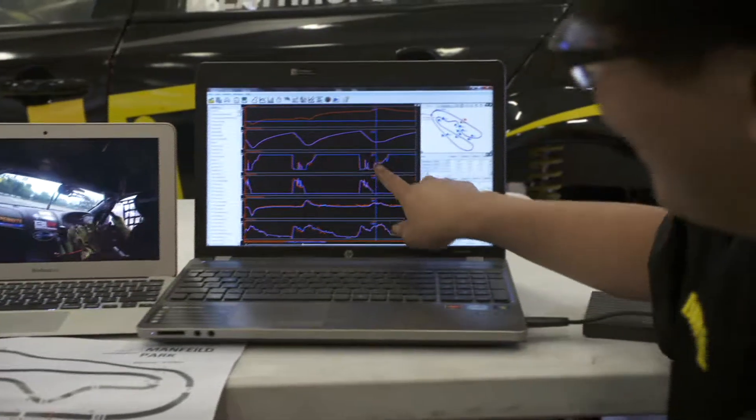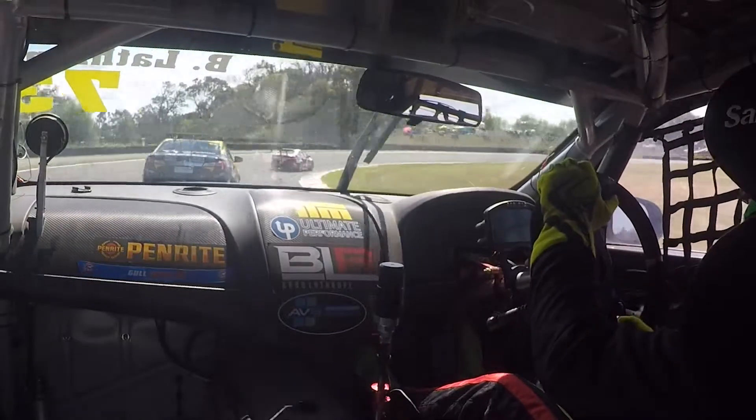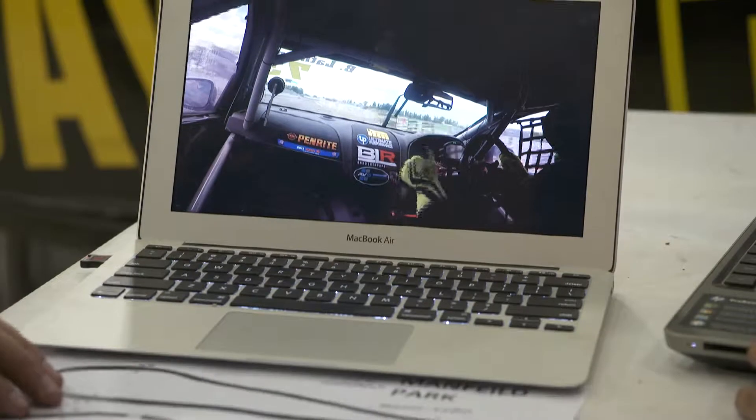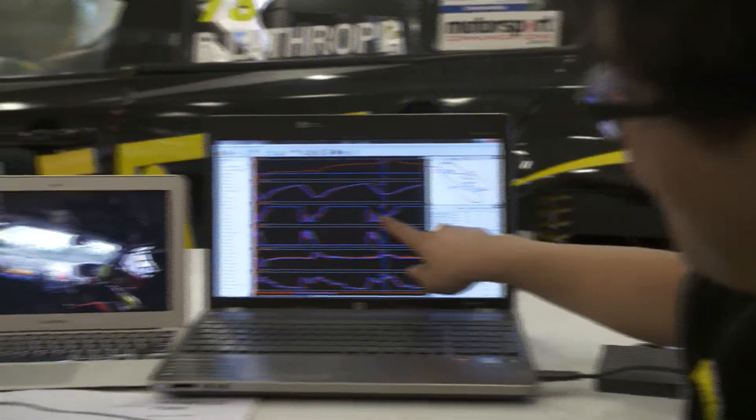So the big thing we look at, especially in the videos, are Brad's lines, his turn-in points, so markers for braking, turning in and exits. From there we can also take a look at brake trace and throttle trace to see what he's doing wrong there.